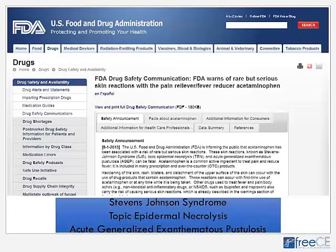An early 2013 FDA drug safety communication warned of rare but serious skin reactions with acetaminophen — the pain reliever and fever reducer. These include Stevens-Johnson Syndrome, which can progress to toxic epidermal necrolysis, and acute generalized exanthematous pustulosis. While rare, any rash or skin eruption in someone taking acetaminophen warrants calling the prescriber and holding therapy.